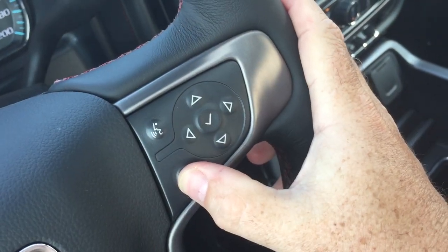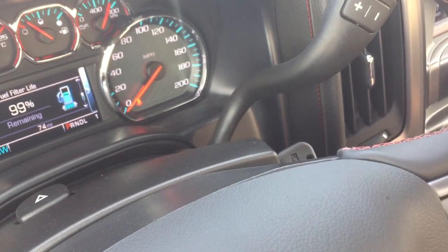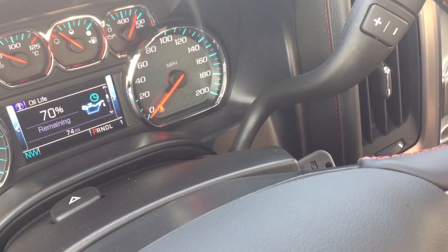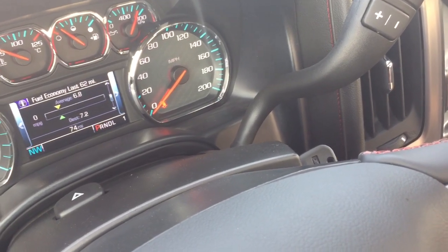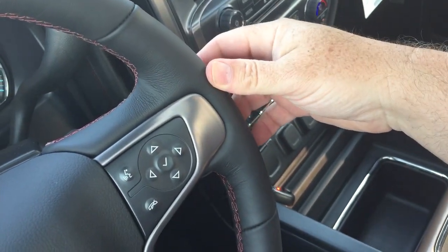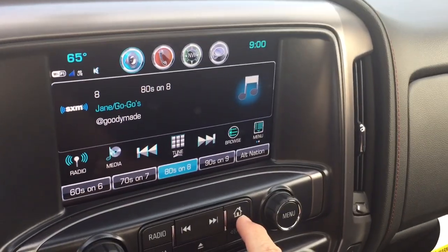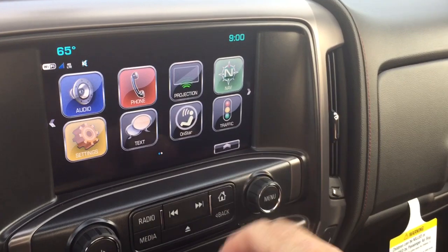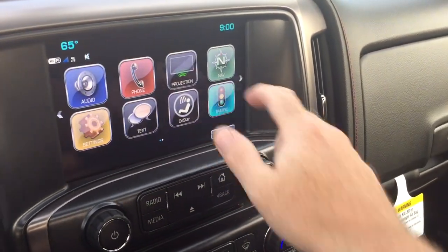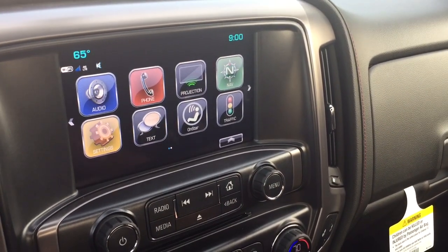You've got hands-free calling and voice command. The driver information center menu lets you scroll through and shows you all you need to know about your 2500 lifted truck right there at your fingertips. You've also got some toggles behind the wheel for volume control. It's got Bose audio, AM/FM, and Sirius XM satellite radio with time and temperature display. The onboard navigation with a traffic icon will tell you troubled spots on the road so you can plan your trip around that.